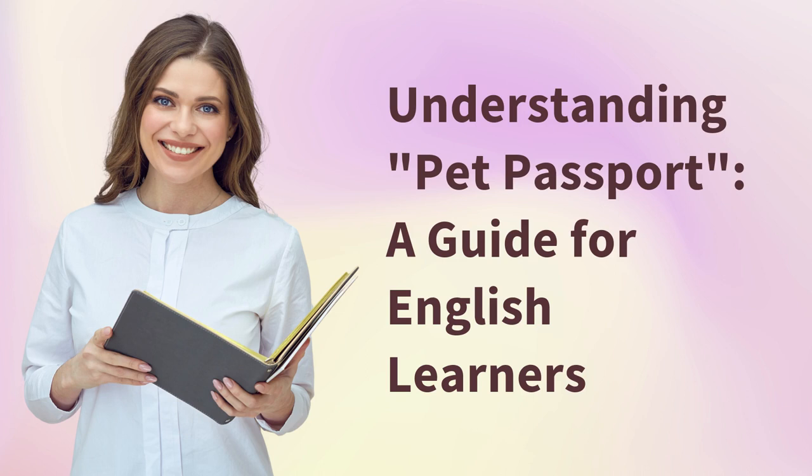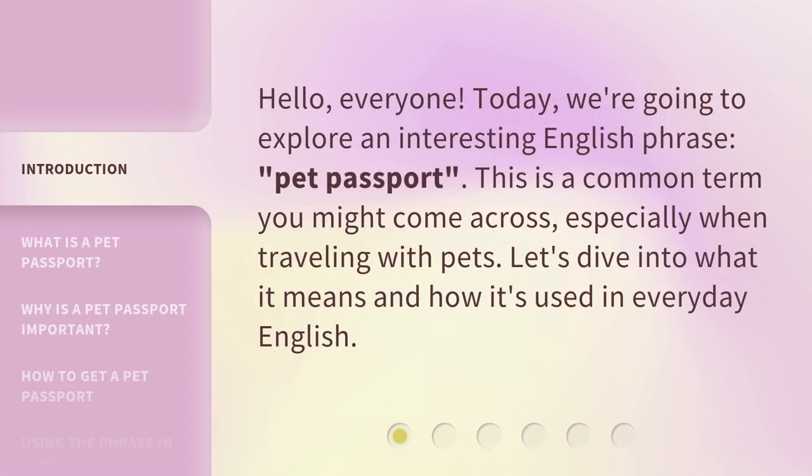Understanding Pet Passport: a guide for English learners. Hello, everyone. Today we're going to explore an interesting English phrase, pet passport. This is a common term you might come across, especially when traveling with pets. Let's dive into what it means and how it's used in everyday English.